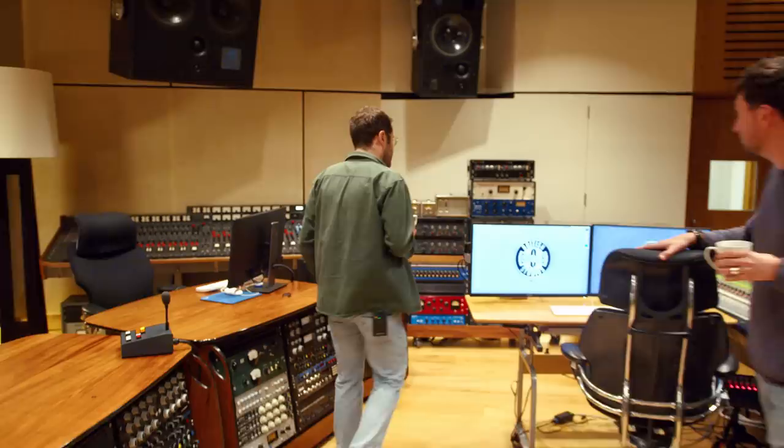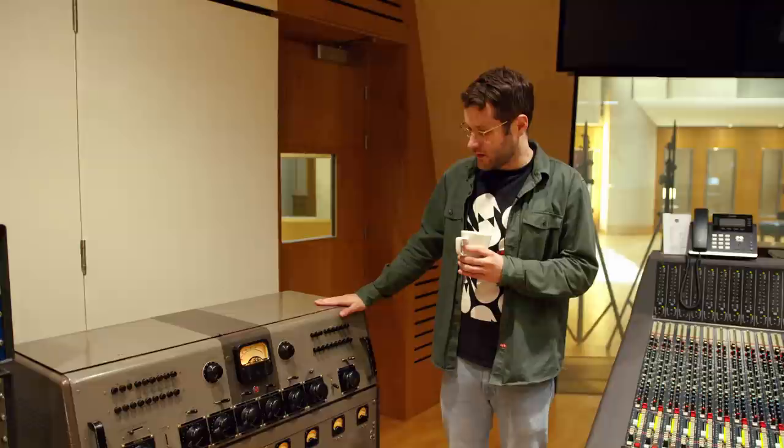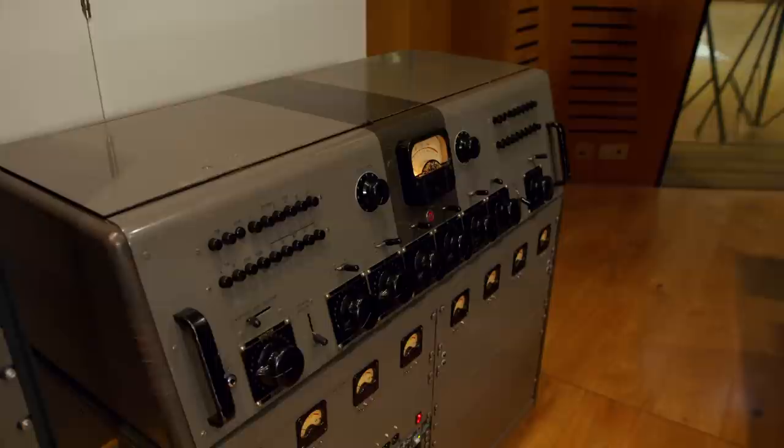Over here we've got this old RCA — I believe this is a consulet, not a console as such. We got this out of another studio and it was not in the best condition. Our tech team here, who are brilliant, built this base for it, made it completely compatible with modern standards. It's an old radio consulet, mono, with four preamps and a position for a turntable as well.